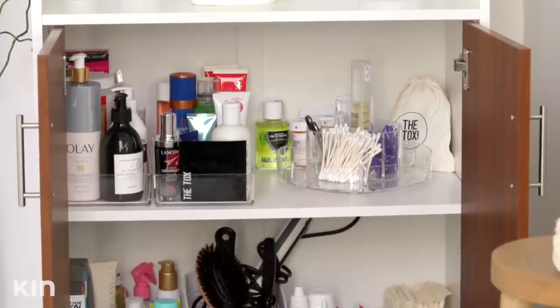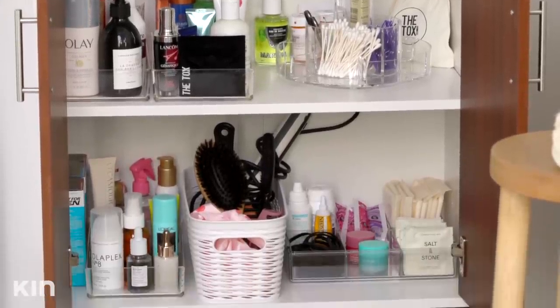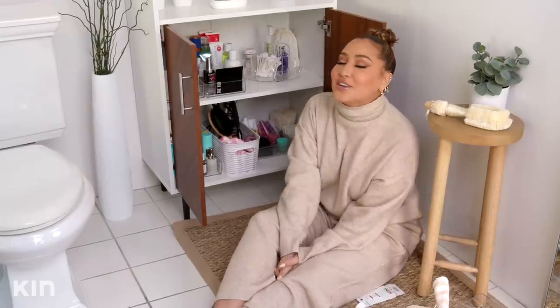Y'all just really sat with me and watched me organize — I did not think this through. You got through it with me and I just want to say thank you, thank you, thank you. I hope I inspired you to just go into your bathroom and hopefully organize your toiletries. Thank you again to Ritual for sponsoring this video. Don't forget to subscribe.